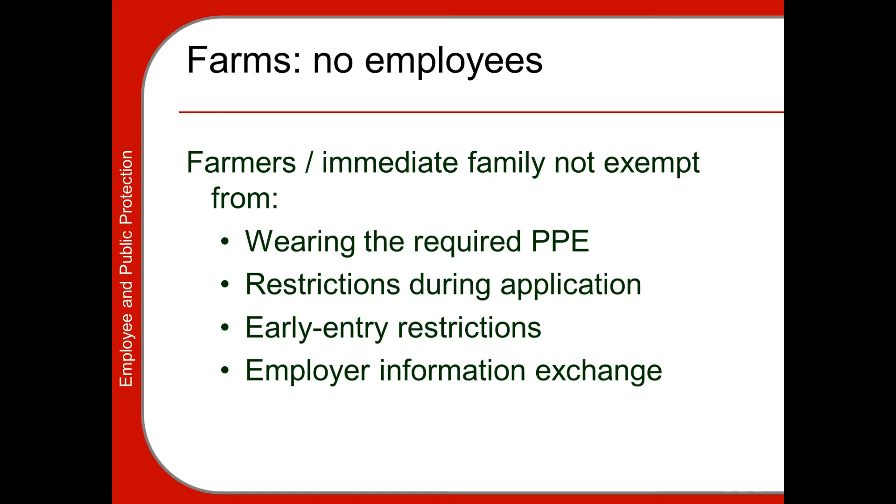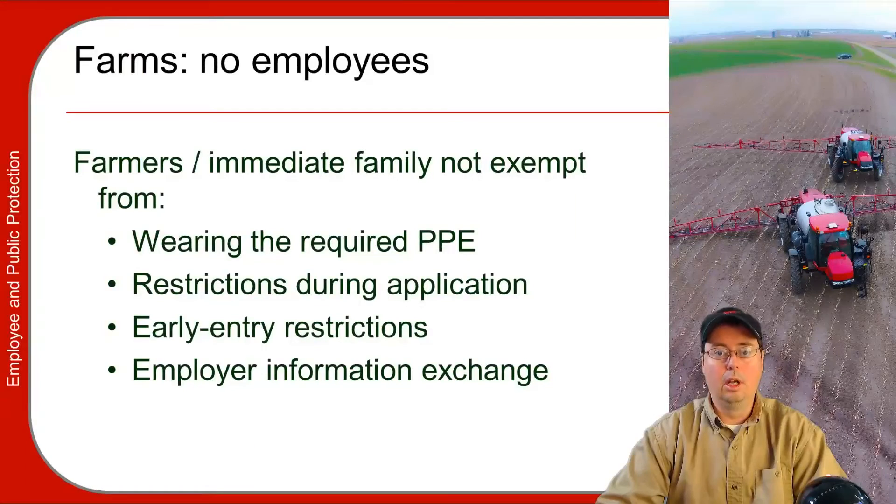However, there are some things immediate family is not exempt from. They are still required to wear the PPE that the label dictates — this is very important. There are still restrictions during application; individuals should not be in the treated area when an application is going on. Family members are still required to follow early entry restrictions, meaning if the restricted entry interval has not expired they still must wear the required PPE. Immediate family is typically exempt from the formal employer information exchange requirement.